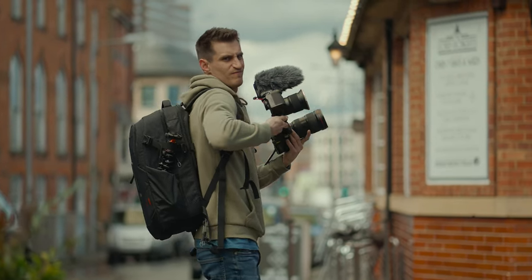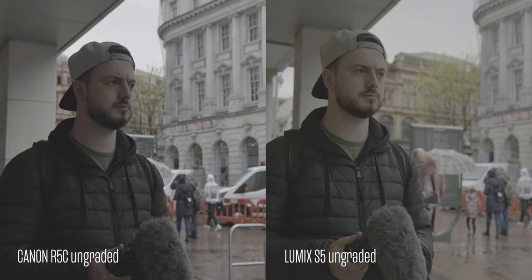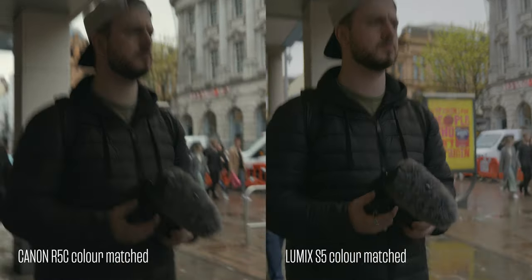All I did to the footage was apply a Rec.709 LUT, made some tweaks, and then colour matched them. I didn't grade the footage or put any fancy LUT on it — I just wanted you to see what these cameras are like in any scenario, keeping it quite neutral. On that note, I'm not going to tell you which one was my favourite because it's all subjective and everybody has different ways of colour grading. So I'll just leave that down to you — let me know which is your favourite in the comments.